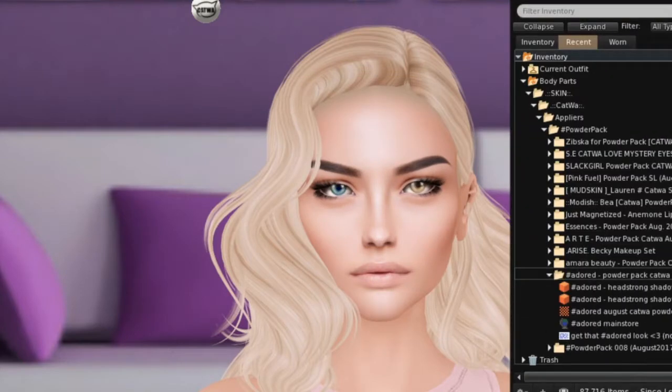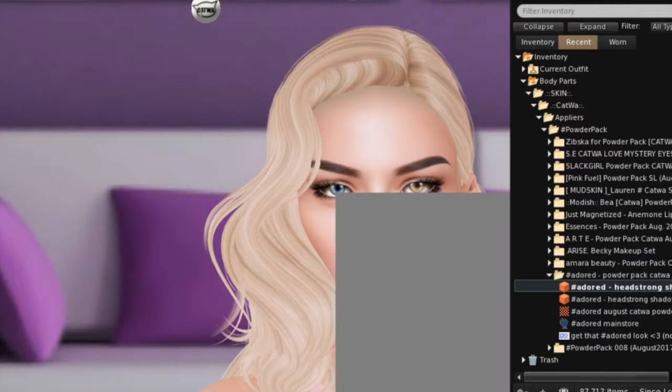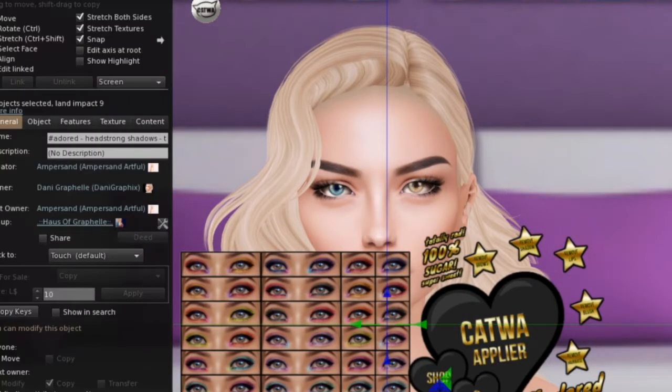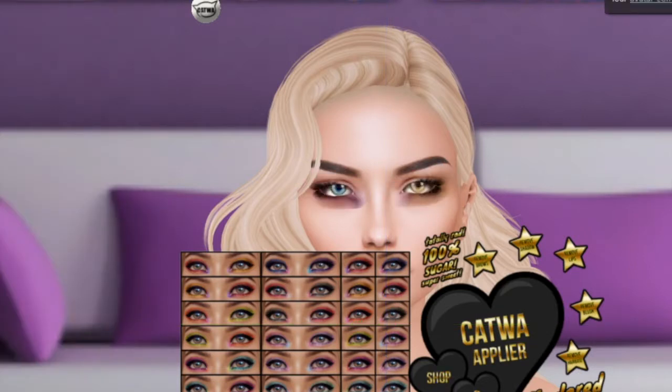The first one is Adored. For Katwa, Adored is offering Headstrong Shadows the Dirtbag Edition, available in Katwa and Omega Appliers. I'm going to toss on the Katwa Applier. Oh, this is really pretty — it's like something different on each eye, which is really cool. The makeup applies only to the eyeshadow layer so it doesn't affect the eyebrows at all, which is great. So if you're wearing Applier eyebrows, it won't take those off. Very pretty.